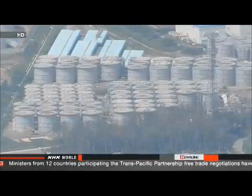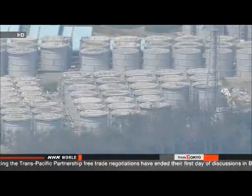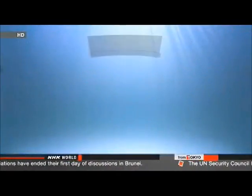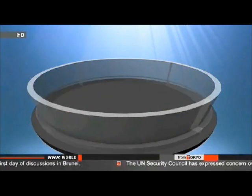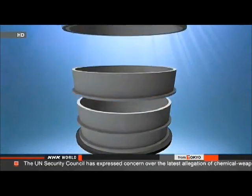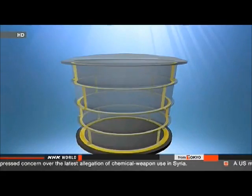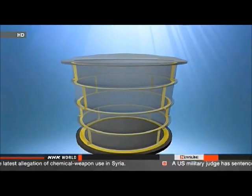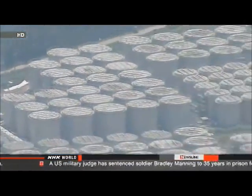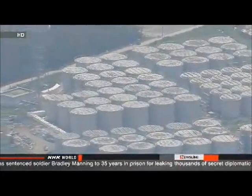Workers have transferred the remaining 700 tons of water to another container, but they must decontaminate the inside of the empty tank before conducting a full inspection — a process that could take several days. The tank is made of steel plates bolted together rather than welded. About 300 tanks of the same design contain highly radioactive water at the site. TEPCO workers are inspecting those tanks visually and have found spots of high radiation on the seams of two tanks, though the surfaces are dry and water levels inside are normal.